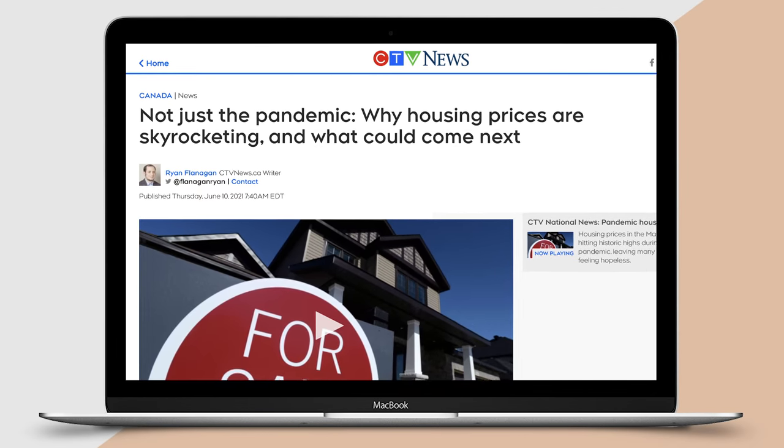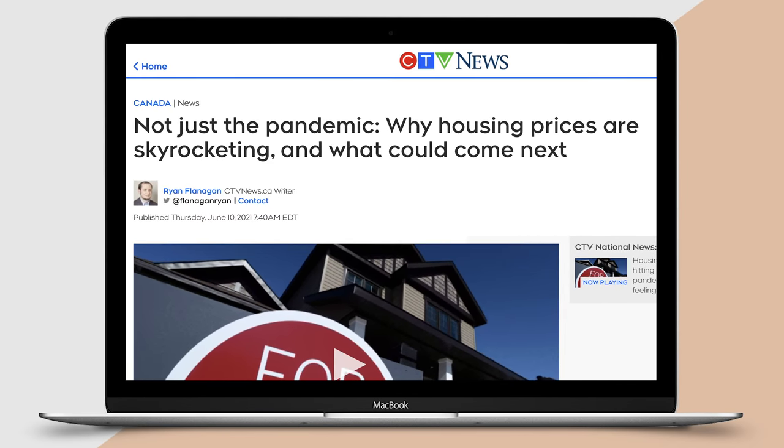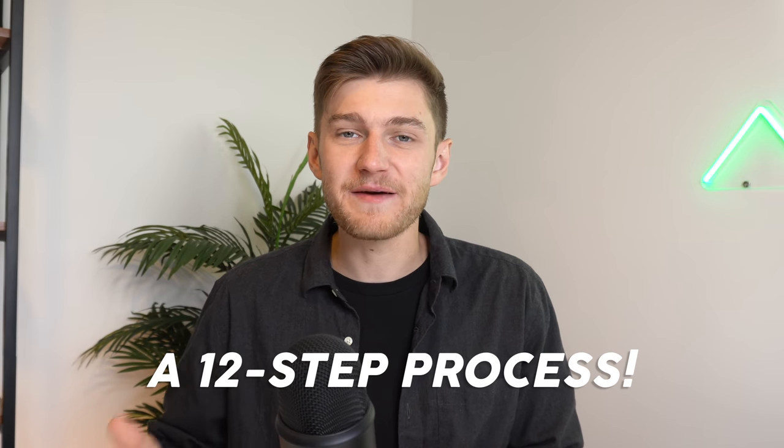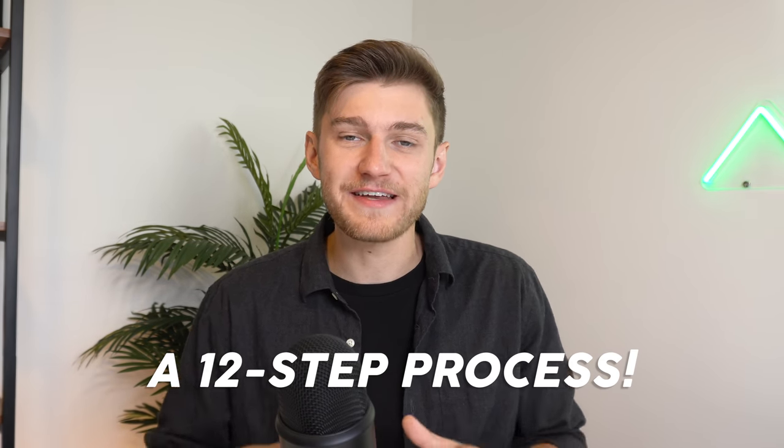These questions can be difficult to find an answer to on the internet. And in the current market environment, with property prices having skyrocketed across North America over the past year, these questions are even more relevant than ever before. I'm even having somewhat of a hard time finding good investment properties myself, but today's video has the goal of helping you understand step-by-step exactly what you need to have down pat before buying your first rental property.